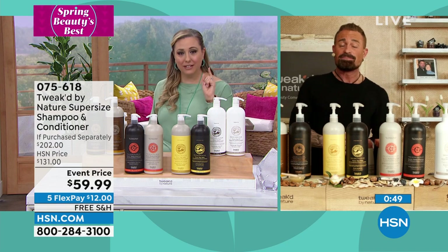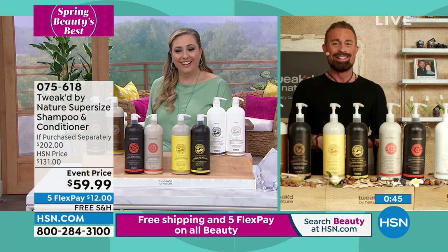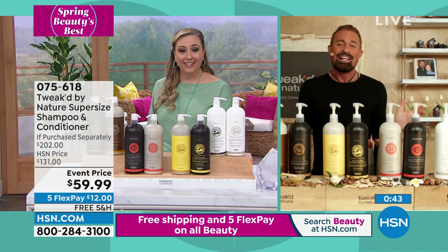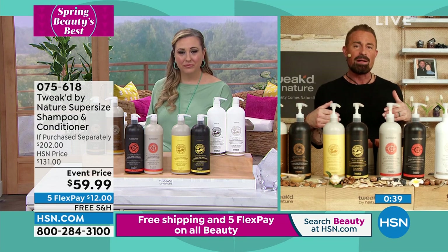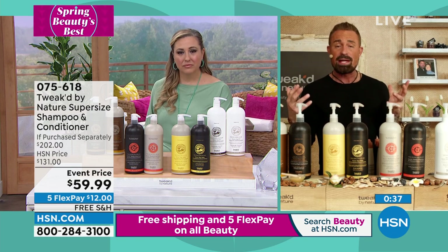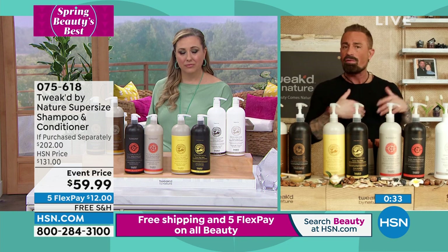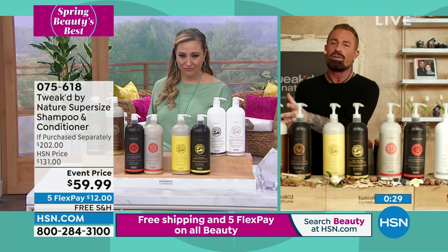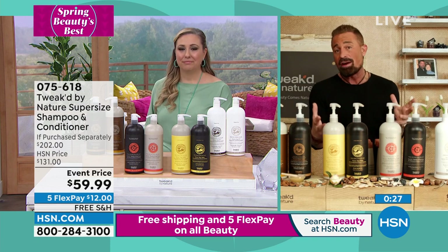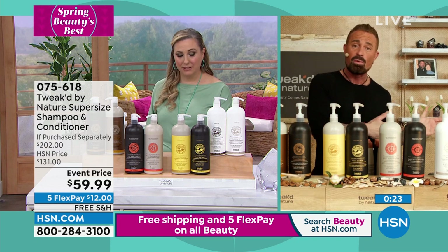I used to wash my hair every single day to try to get it to have volume. We're brainwashed to think that's okay, but you're triggering your scalp to produce more oil — it goes into protective mode. So if you have an oily scalp, the odds are you're over-cleansing. You start cleansing even more and using even stronger clarifying products to get that oil out, but you're actually telling it to produce even more.